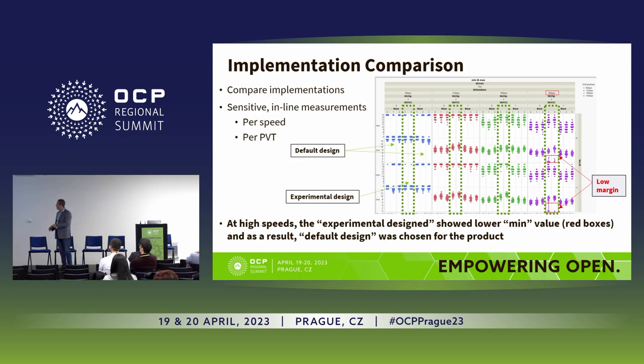On this test chip there was a default design and an experimental design, and we wanted to see which one is better. These were running at 9 Gbps, 12, 14, and then 16 Gbps. You can see the default design and the experimental design show consistency as you go from 9 to 12 to 14 — you can see the expected degrading — but when you get to 16 Gbps, look at what happens.